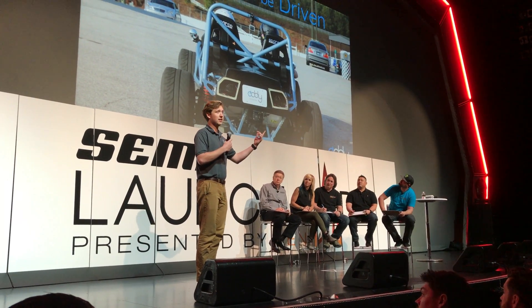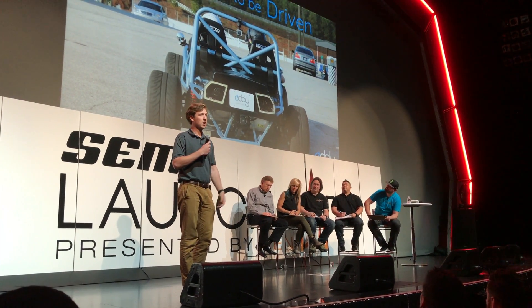Right now we have a fully operational prototype, and we're starting to take pre-orders for a fully built turnkey vehicle. We actually have the car here today — it's out at the Maxxis Tire booth in the Silver Lot — and I hope to get to show you guys the track car outside. Thanks.